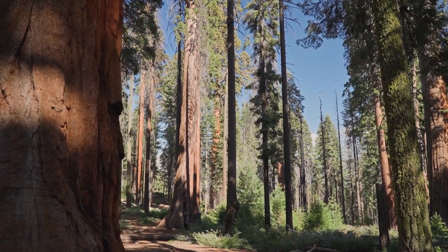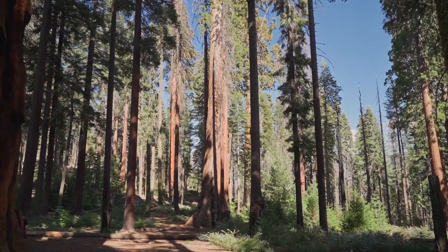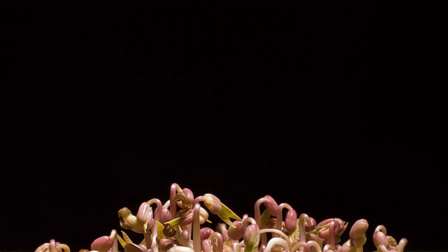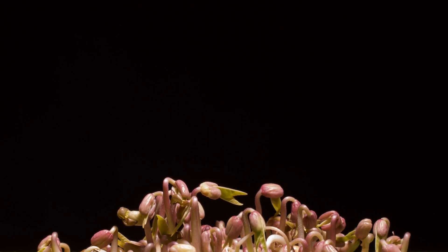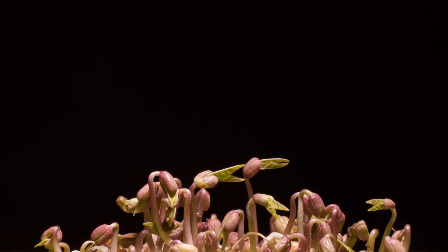Hi everyone! Have you ever looked at a big tree and wondered, how did it all begin? It all starts with something so small — a seed. Today, let's explore the amazing journey of how a plant grows from a tiny seed into a full-grown plant.